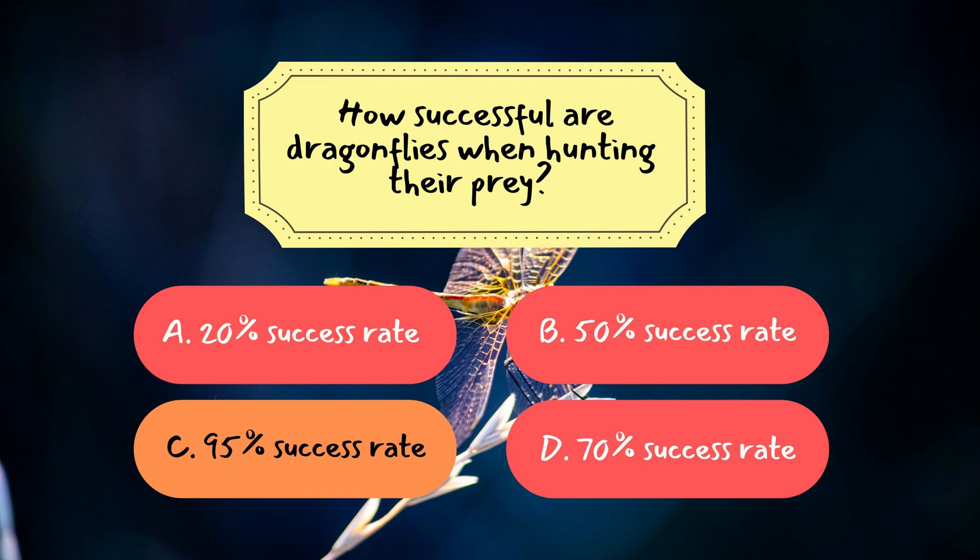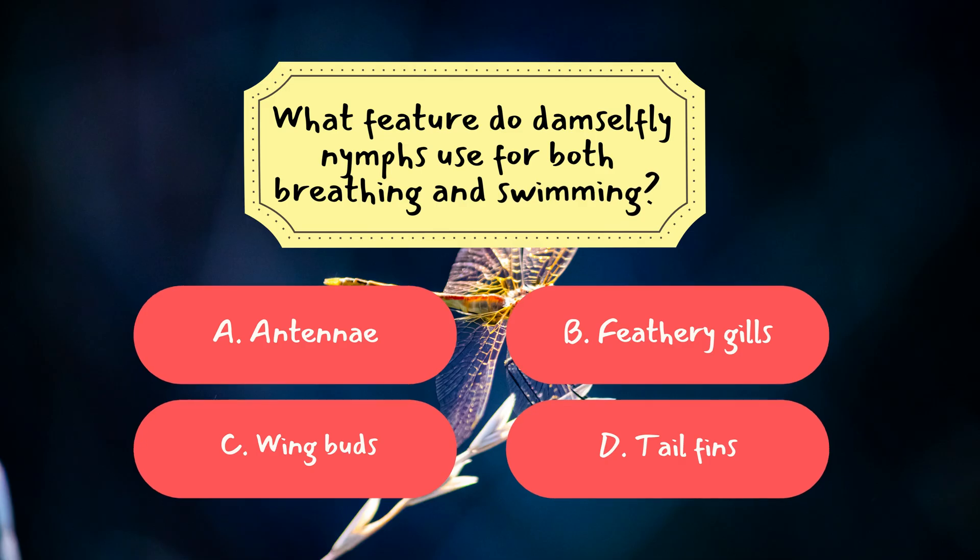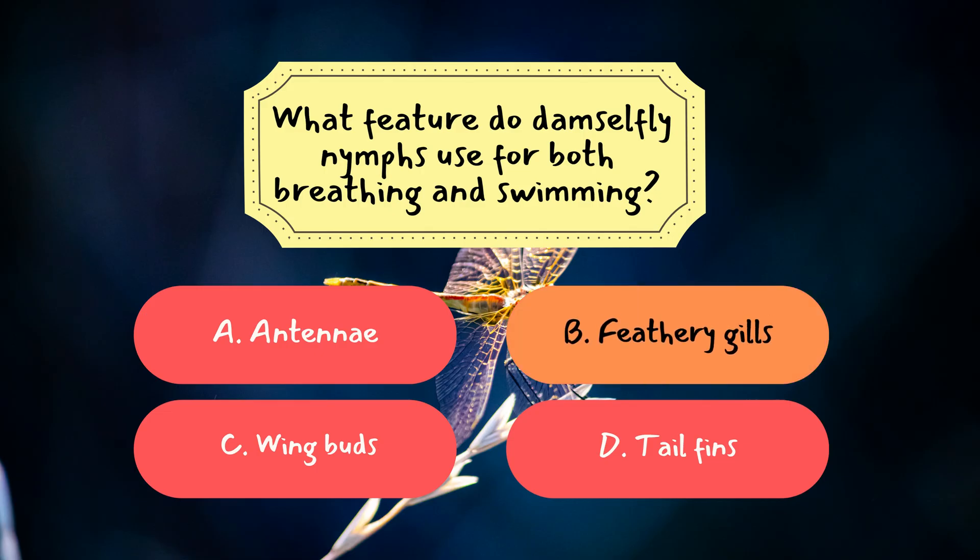Question 3: What feature do damselfly nymphs use for both breathing and swimming? The correct answer is B, feathery gills. Damselfly nymphs have three external gills at the end of their abdomen, doubling as both lungs and propellers underwater.